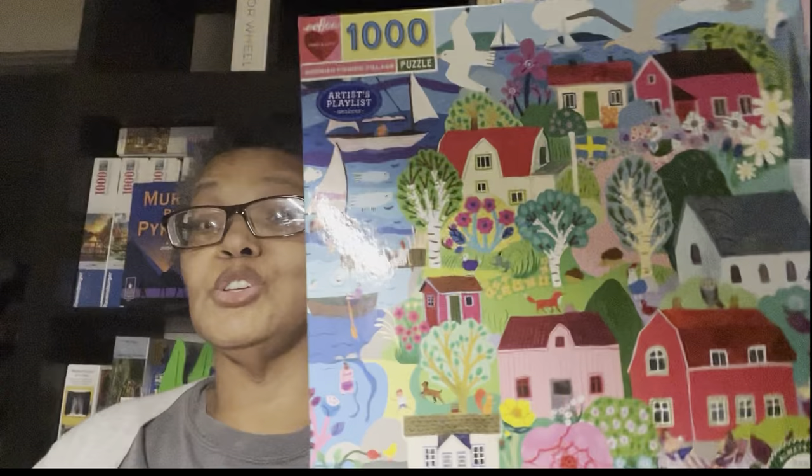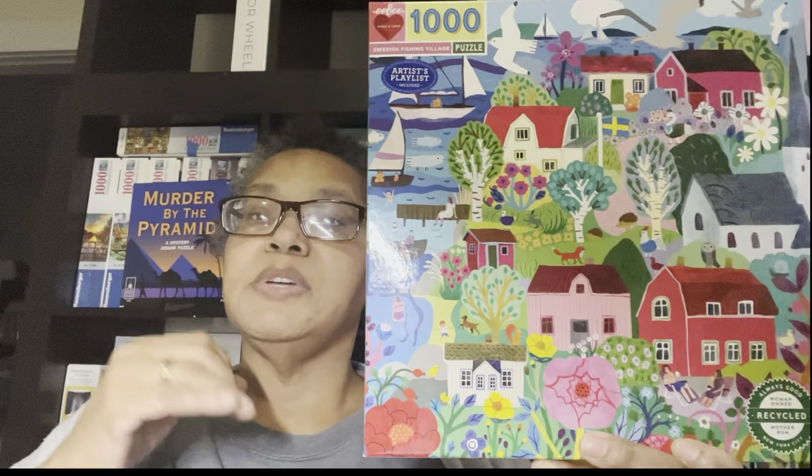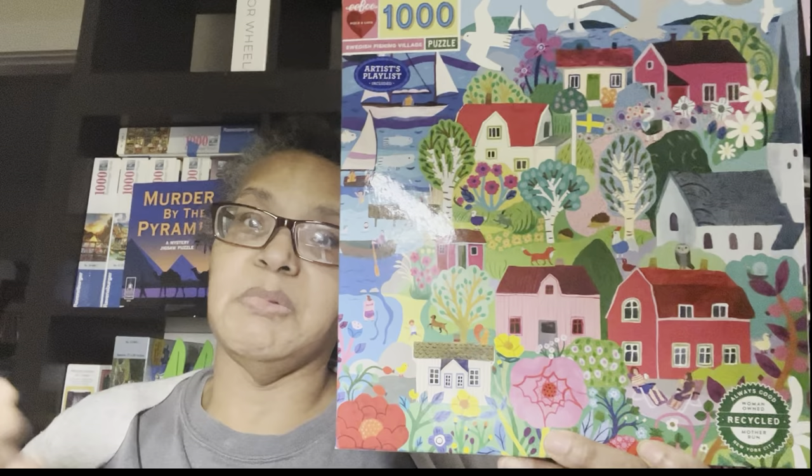Monica Forsberg, who did London Life, also did this one — Swedish Fishing Village. These pictures are beautiful. To me they are a cross between Charles Wysocki, who does jigsaw puzzles, and Erie, who is a coloring book artist. Then I also got this one by Jennifer Orkin Lewis — Paris in a Day. Look at that one.